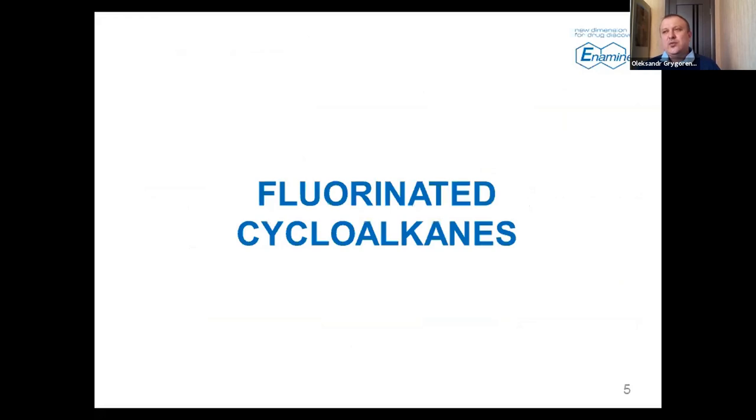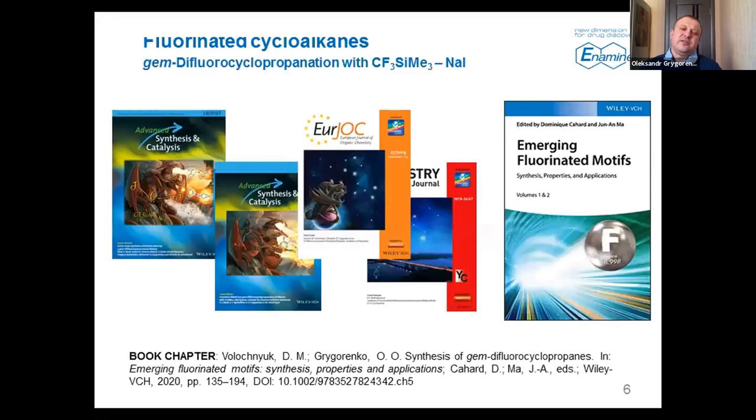Let's start with fluorinated compounds. I'm sure many of you are aware of the importance of fluorinated compounds to drug discovery and many other areas. In the last decade, fluorinated cycloalkanes — aliphatic compounds bearing fluorine — have attracted much attention. We have a series of works on the synthesis of difluorocyclopropanes, and these compounds have been a hot topic in many groups.